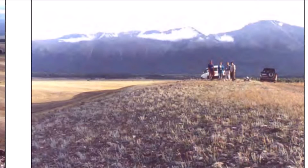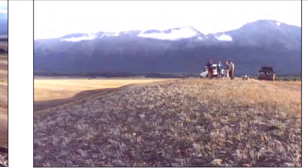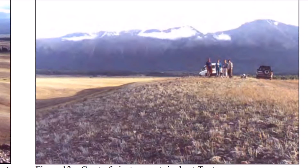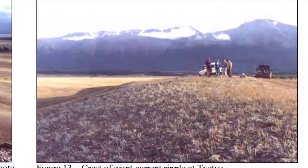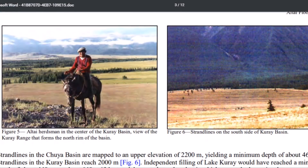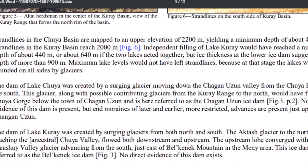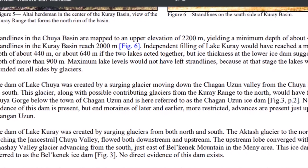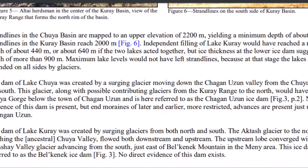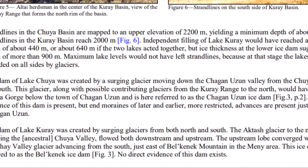Was there a single event that caused catastrophic flooding — something we really haven't put our fingers on yet, or are just starting to? People talk about a solar storm or a comet impact. If you had a fragmented comet and it landed on different parts of the world, would you have the same evidence? Here's another look from the area showing strata lines. It says strata lines in the Chuyah Basin are mapped to an upper elevation of 2,200 meters, which would make the minimum depth of the lake about 460 meters, or about 1,500 feet deep.